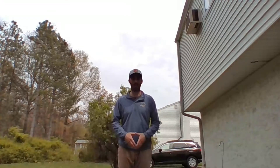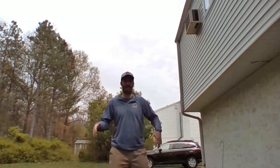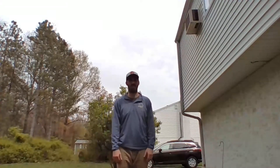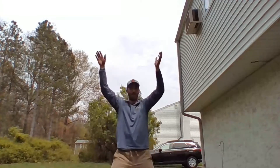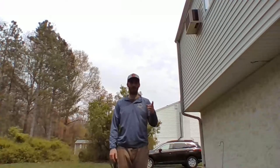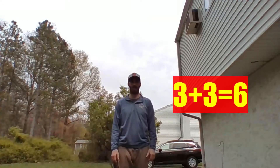With our movements today, we're going to bring our arms out to the side and also our legs out to the side when we're saying the fact. When we say the answer, we're going to jump up in the air and make like a star jump. Watch me first on this first doubles fact, and then we're going to do them together.